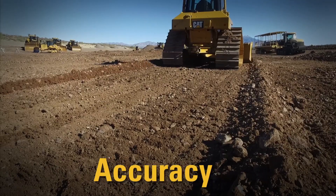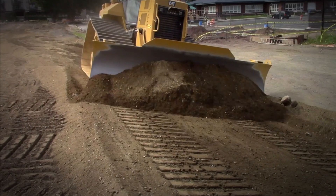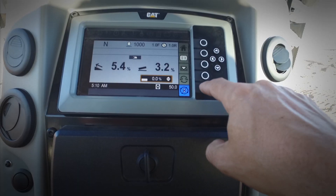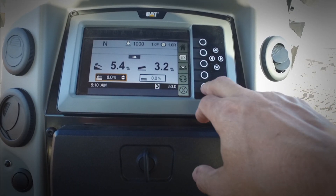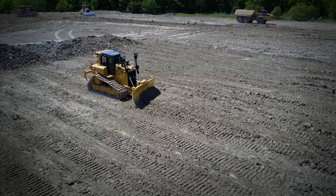Number 4: Accuracy. Cut that slope to spec. If the plan says 4 to 1, then dial it in and go. If you're just trying to shed the water, dial in a 2% and go. Flat? Sure. 0% each way and go. Slope Assist helps you cut and grade to the plan.